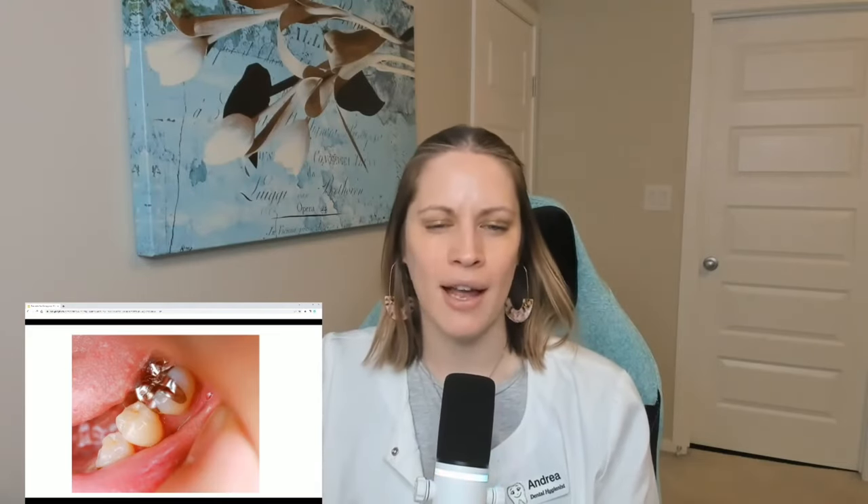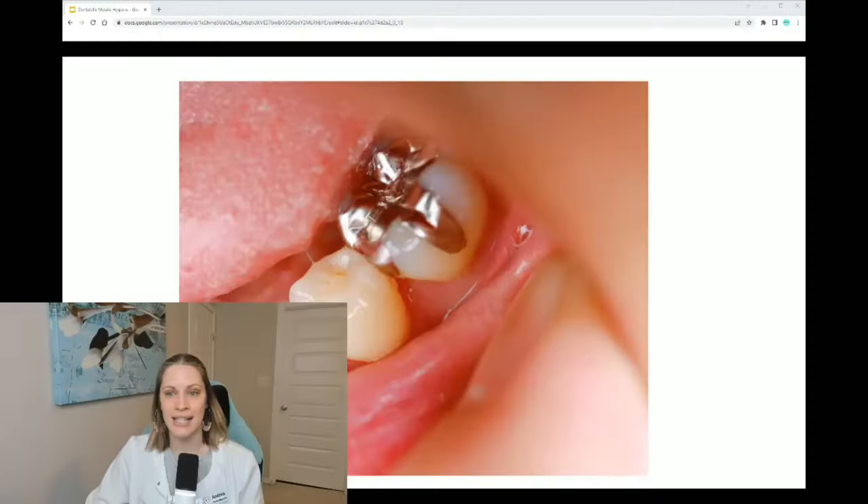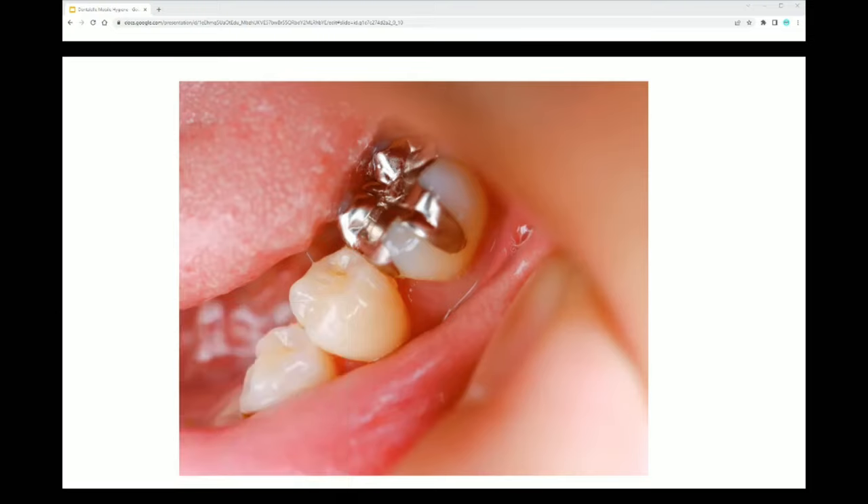Keep in mind, you might not need a crown at all. If you have a small composite filling — a white filling — or you have a small silver filling, you don't need a crown on small fillings. If your filling looks large and is covering a lot of surfaces of the tooth, I would suggest getting a crown. Comment below if you have any questions. I do recommend crowns overall to protect the tooth if you have a large filling.